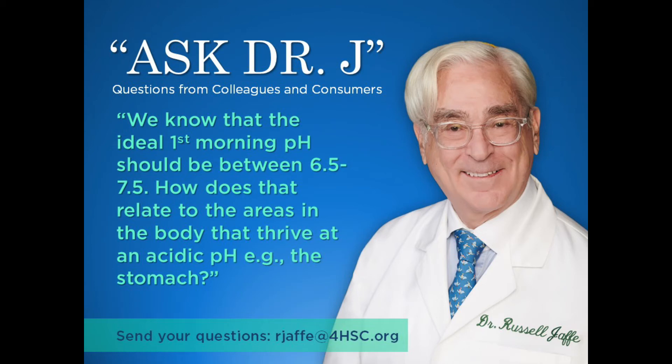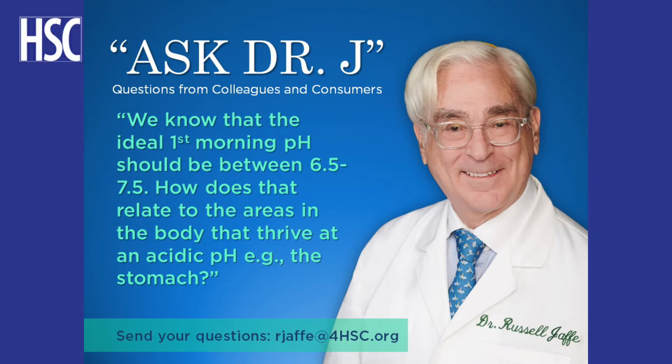Dr. Jacqueline, we know that the ideal first morning urine pH should be between 6.5 and 7.5. How does that relate to the areas in the body that thrive at a different pH? The stomach, for example, at an acidic pH. How can we explain that?